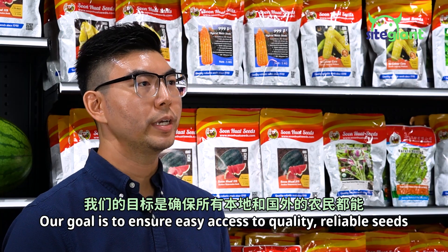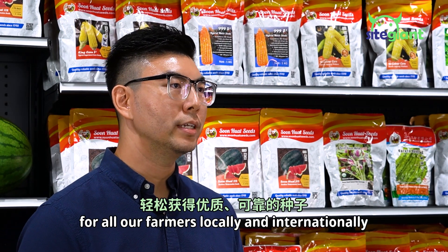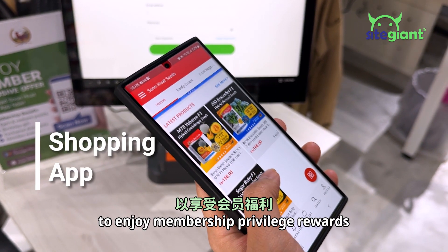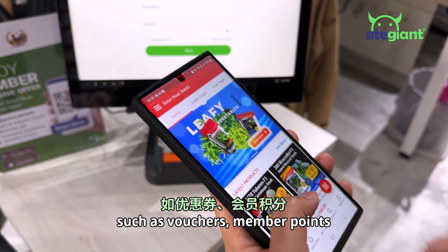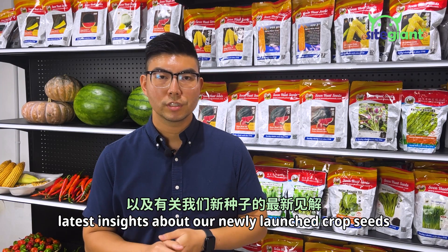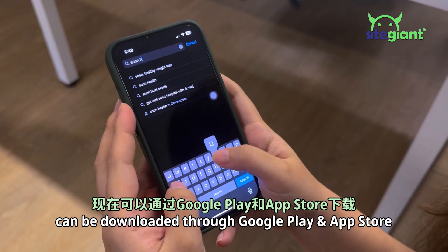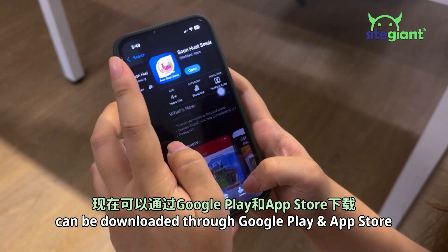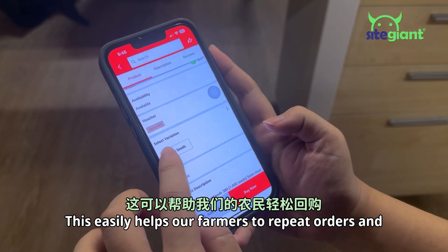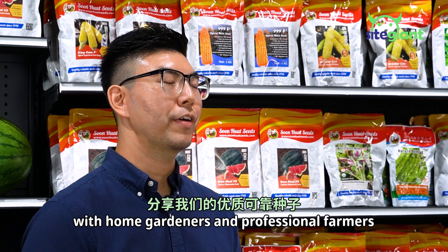Our goal is to ensure easy access to quality, reliable seeds for all our farmers locally and internationally. We encourage them to download our app to enjoy membership privilege rewards, such as vouchers, member points, and the latest insights about our newly launched crop seeds. With Side Giant's help, our newly launched Sun Huat Seeds app can be downloaded through Google Play and App Store. This easily helps our farmers to repeat orders and share our quality, reliable seeds with home gardeners and professional farmers.